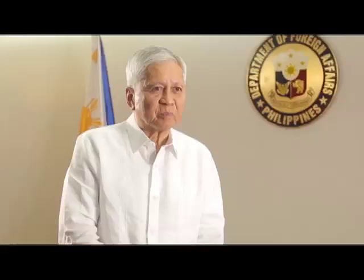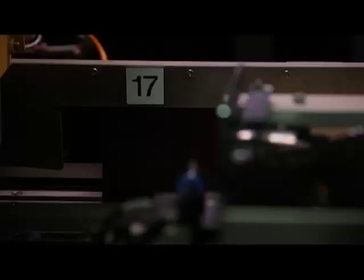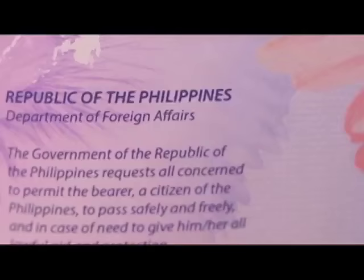Through our partnership with APO, it is our goal to provide a more secure, more credible, and globally accepted Philippine passport that all Filipinos can be truly proud of. Officials say traveling for Filipinos will soon be a breeze everywhere in the world with the rollout of the new enhanced machine-readable e-passport. Don Tagala, ABS-CBN News, New York.